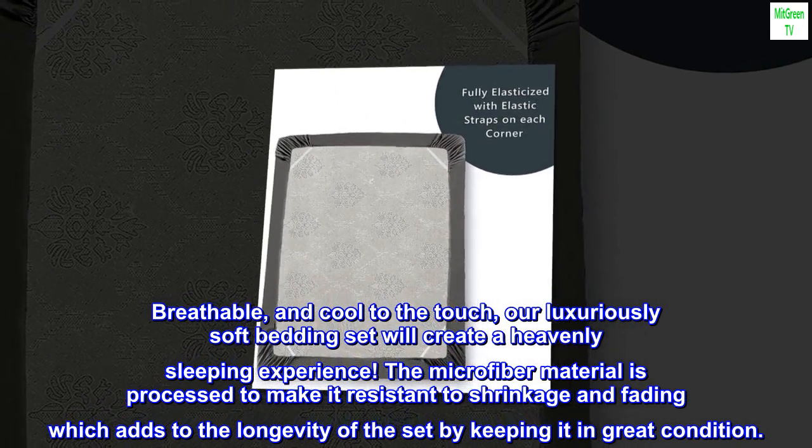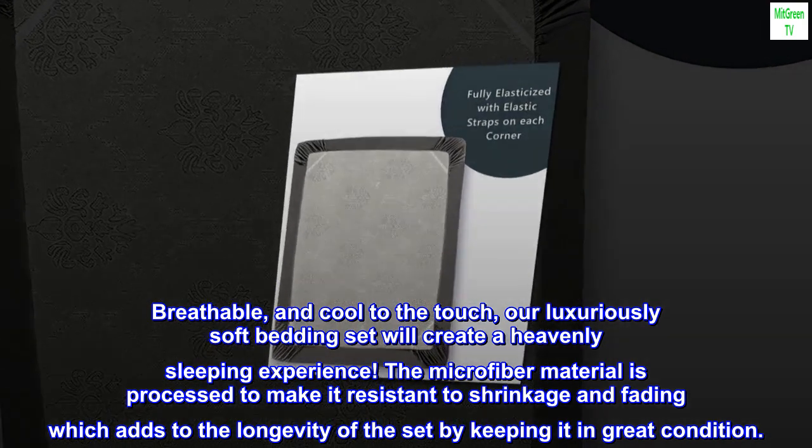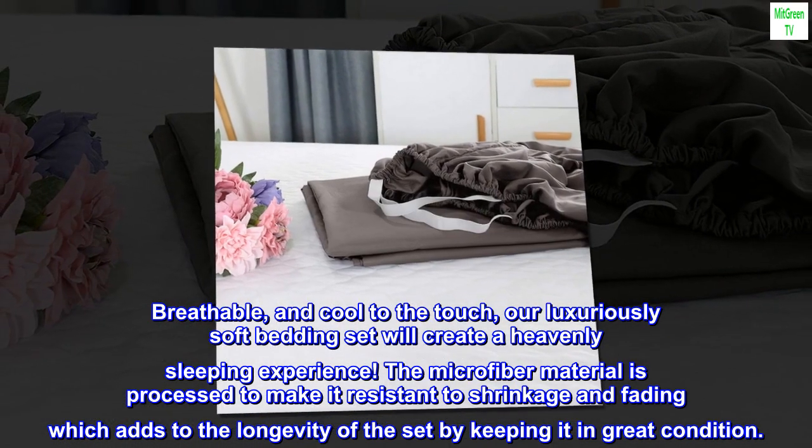The microfiber material is processed to make it resistant to shrinkage and fading, which adds to the longevity of the set by keeping it in great condition.